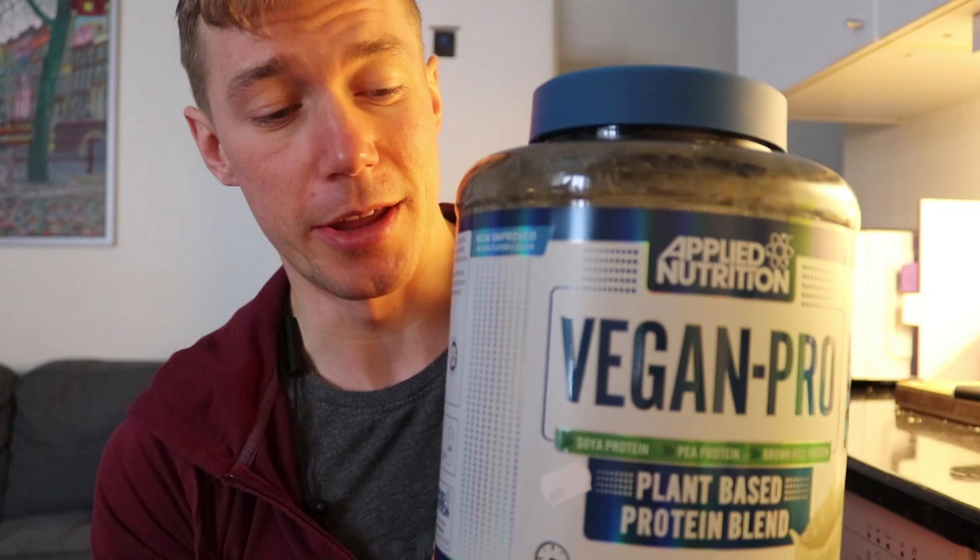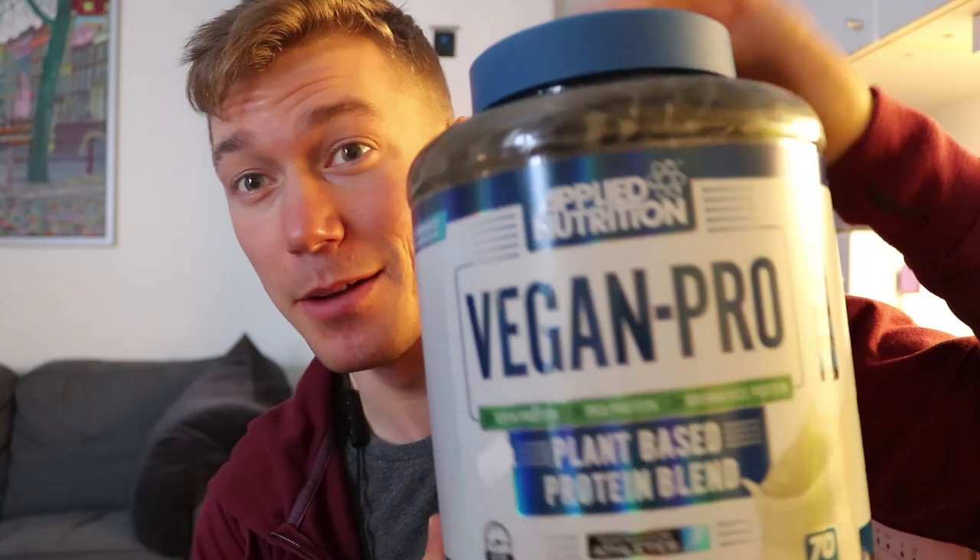Now we are heading to the gym and I just made my post-workout shake. This is just some non-sweetened almond milk — I use this because it's only 13 calories per 100 milliliters. I also use this vegan protein from Applied Nutrition. I don't eat dairy so that's why I use vegan protein powder and this one actually tastes pretty good for a vegan protein powder. I'm bringing this with me and drinking it straight after the workout.